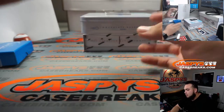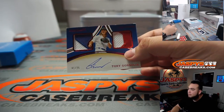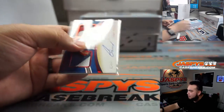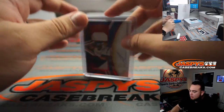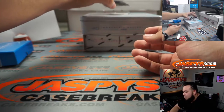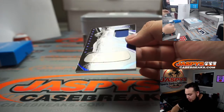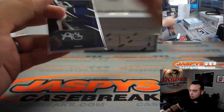Two more cards. A little Tony Gonsolin, one out of 25 — a little chipping on the top, sometimes the Immaculate cards are a little rough. Spot one going to Jeremy Port. And the last one before the blockchain is a Nick Solak, two-color patch, two out of 25 — another one for spot two going to Jarrell.